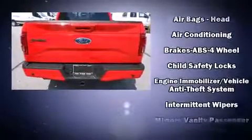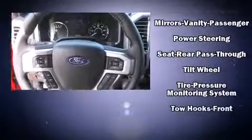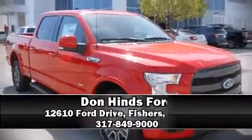an outside temperature display and much more. Side curtain airbags deploy in extreme circumstances, shielding you and your passengers from collision forces. Our experienced sales staff is eager to share its knowledge and enthusiasm with you. We are here to help you.